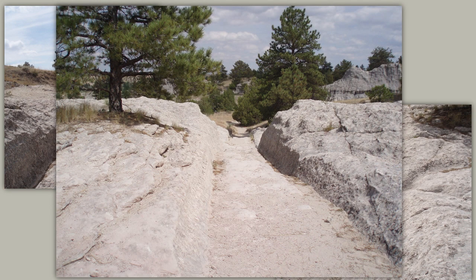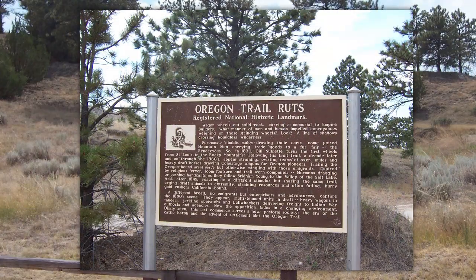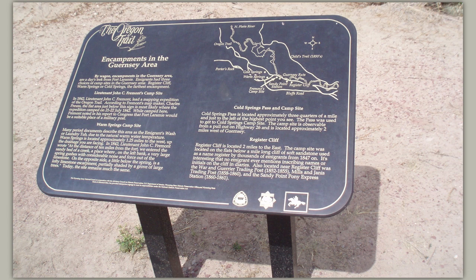A different breed — no immigrants, but enterprisers and adventurers capture the 1860s scene. They appear as multi-teamed units in draft, heavy wagons in tandem, jerk line operators and bullwhackers delivering freight to Indian war outposts and agencies. By wagon, encampments in the Guernsey area are a day's trek from Fort Laramie.